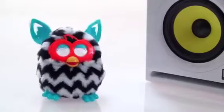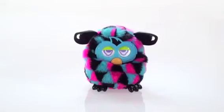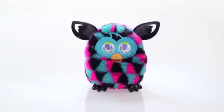Furby Boom loves to dance. Furby Boom reacts when you speak to it. "Hi, Furby." "Well, hello."